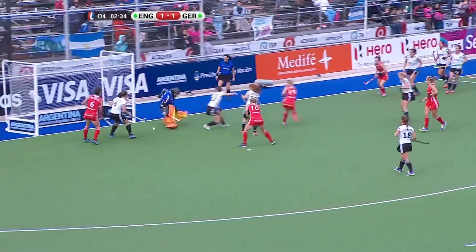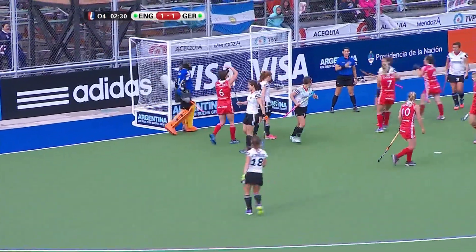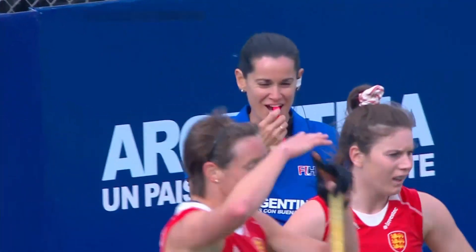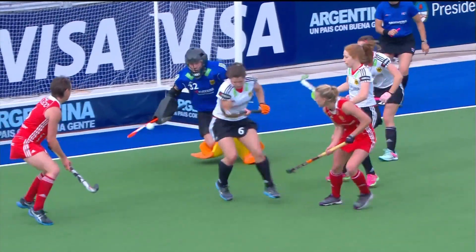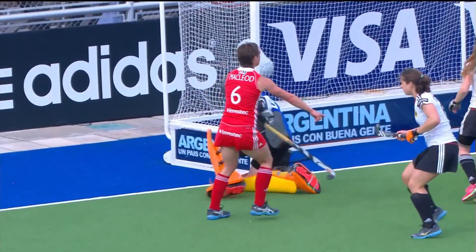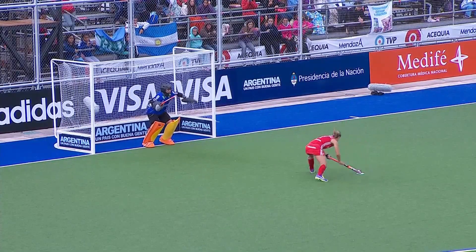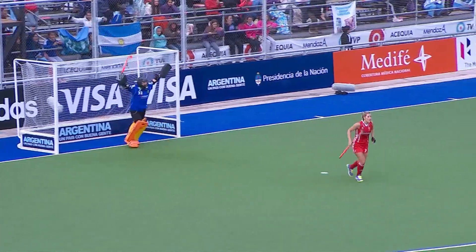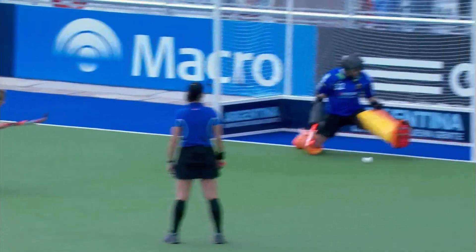Unsworth into the circle, shot goalwards — she's had off the player. They're going to go upstairs; I think this might be an umpire referral. The decision: it came off the leg of the German player as it's going towards goal, so therefore it is a penalty stroke. Twigg against Reynolds — and Justice Dunne, I think. Good save from Reynolds. Yeah, great save from Reynolds.